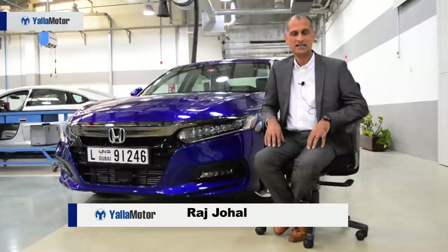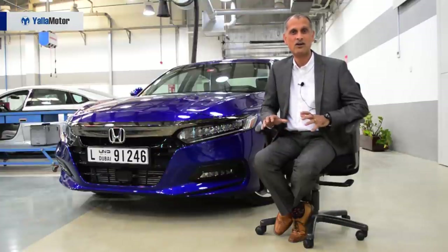Hi, my name is Raj Johal. I work here at the Honda office in Middle East and I'm responsible for training. I'm going to tell you a little bit about Honda Sensing.